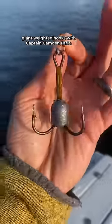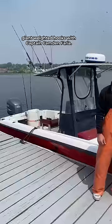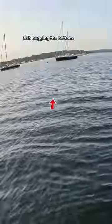I'm snagging fish this morning with these giant weighted hooks with Captain Camden Faria. We left at sunrise and found a big school of fish hugging the bottom.